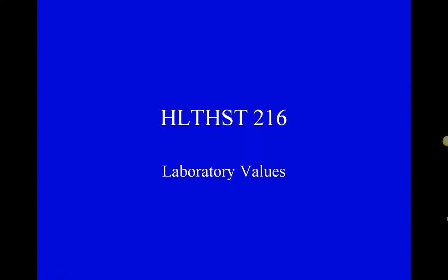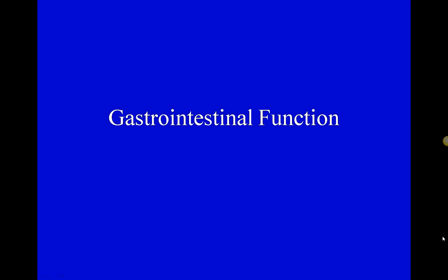We're at week six of the Lab Values class. This week we'll be talking about the gastrointestinal system, and this lecture will go over two sessions. We'll get through part of the content today, and when you watch the lecture for next week, I'll finish with the liver function tests and then start a short piece on chemistry profiles.